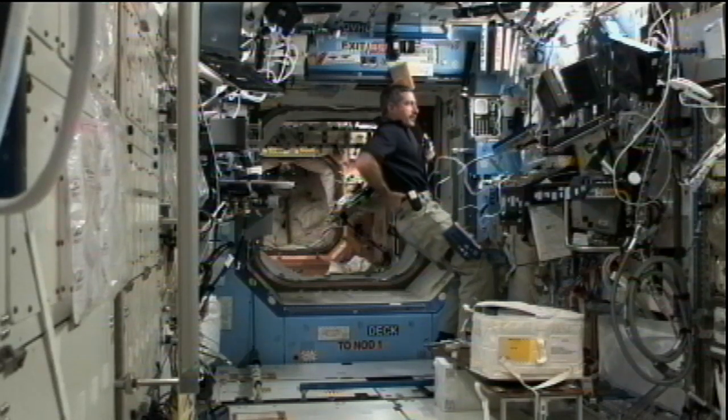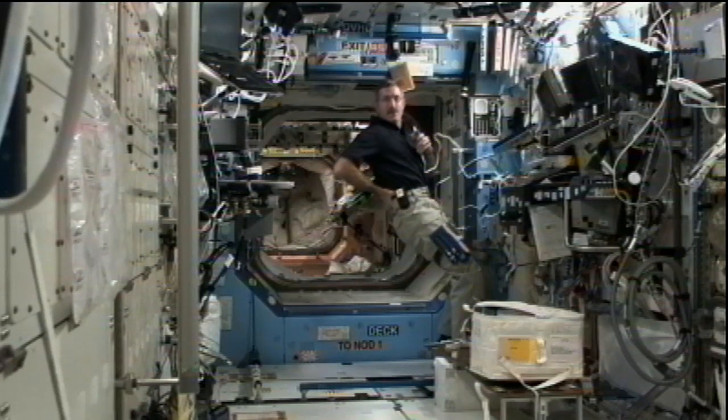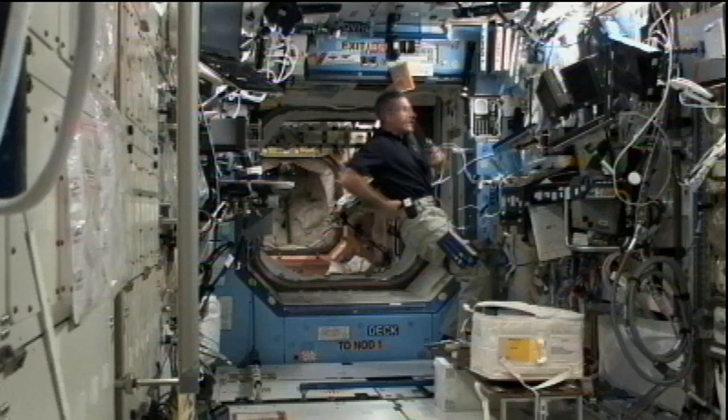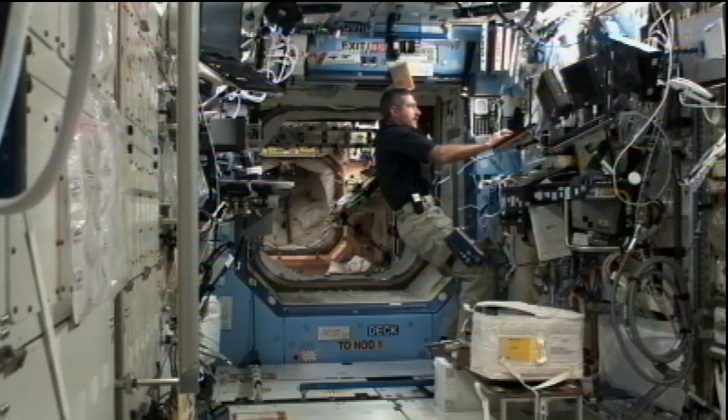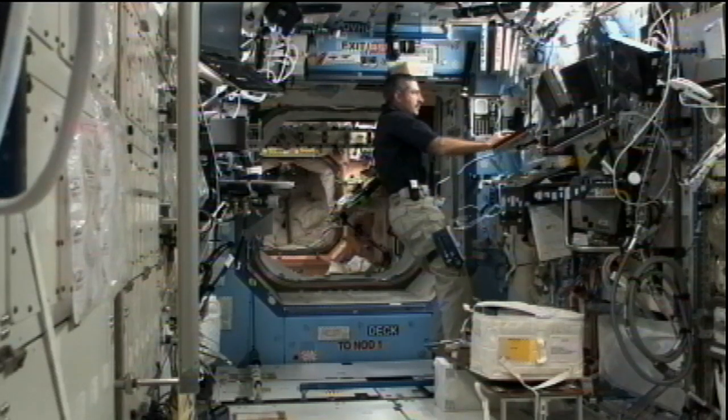Hal, SSC-8 has photos for downlink that cover all of the fluid integrated racks, PACE activities today, closeout photos, etc. Probably need to get those to Huntsville and the payload director. Okay, sounds good, we'll go get him.